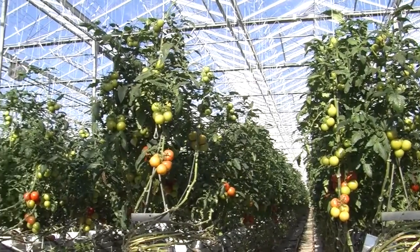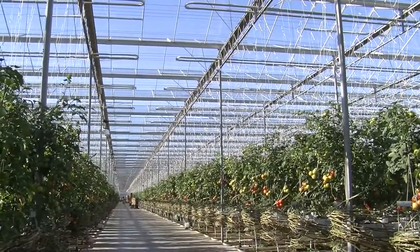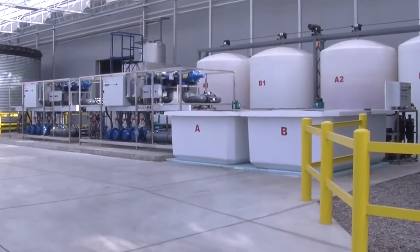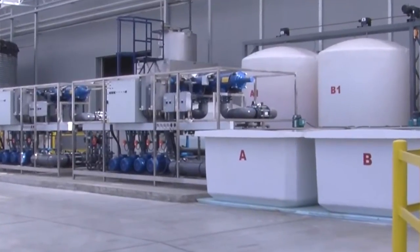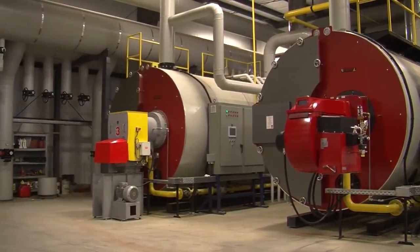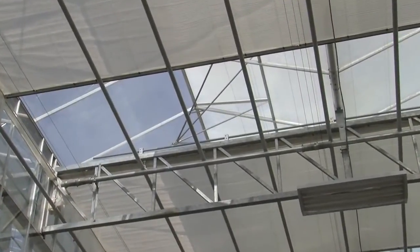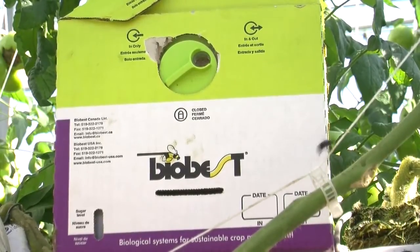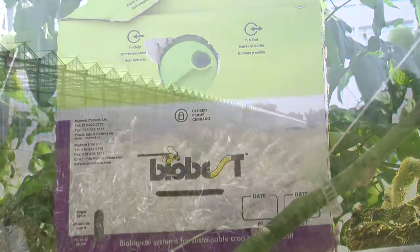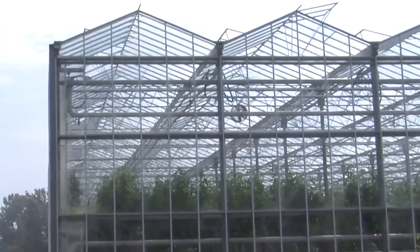Being a leading grower of hydroponic produce and a third-generation family business inspires us to lead in the preservation of our environment for future generations. Our growing facilities are equipped with the latest technology that enables us to preserve our natural ecosystem. A few of the different ways we do this are: we use 100% recyclable material for all packaging, recapturing CO2 from our boiler system, recycling our feed water and nutrients, energy curtains that preserve heat while reducing the need for wasted fossil fuels, and using all-natural bumblebees for pollination and ladybugs for pest control, which eliminates the need for chemical pesticides and harmful herbicides. While maintaining our environment, we are always searching for new ways to preserve it, while leaving the smallest ecological footprint possible.